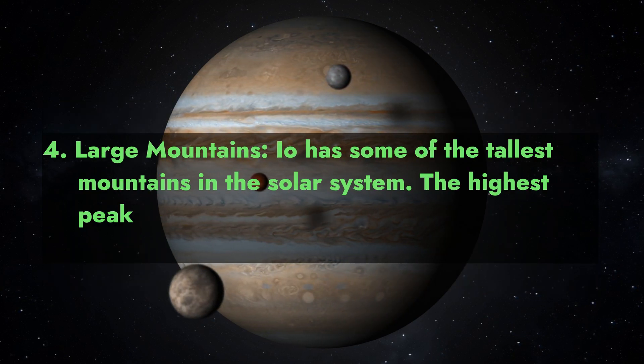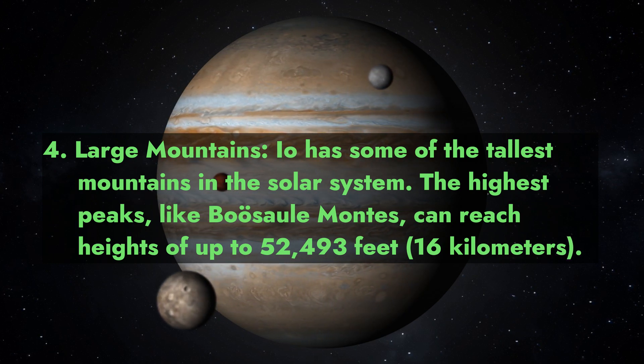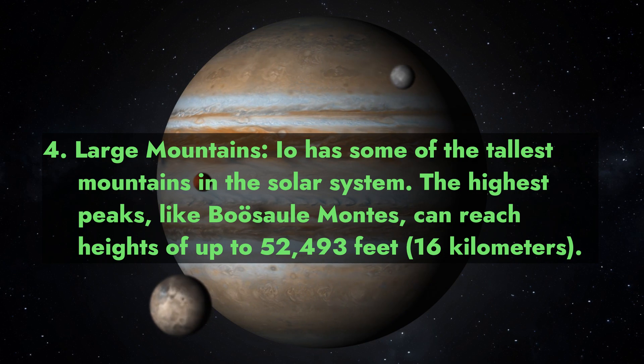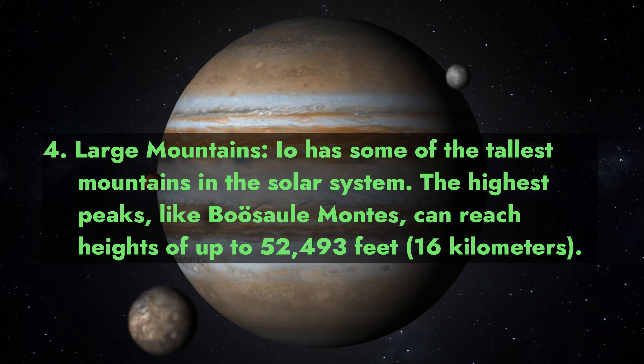4. Large Mountains. Io has some of the tallest mountains in the solar system. The highest peaks, like Bussol Montes, can reach heights of up to 52,493 feet (16 kilometers).